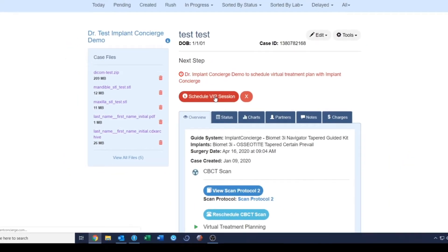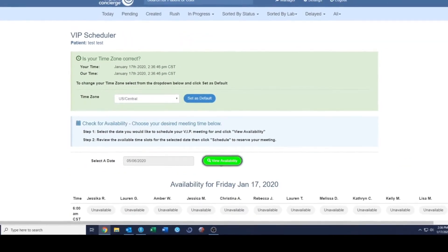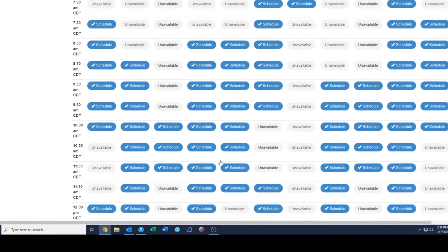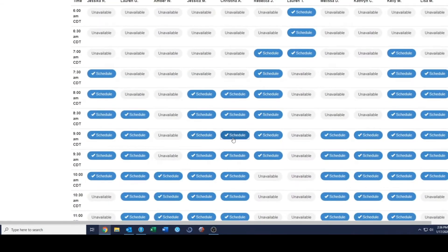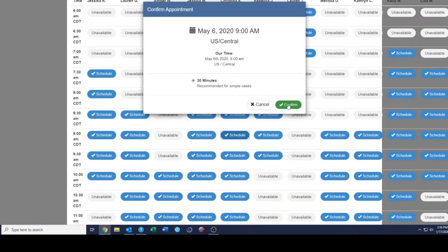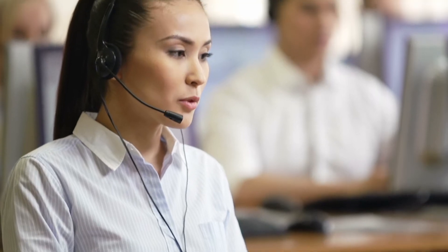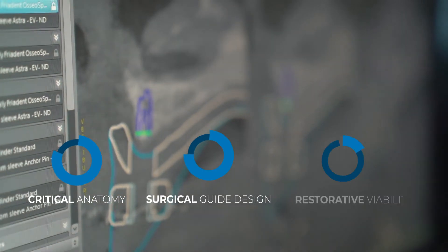Once we receive your files and the initial treatment plan has been created, you can schedule your VIP meeting with one of our experienced virtual treatment plan coordinators. During this quick online meeting, you can thoroughly evaluate your case for any concerns such as critical anatomy, surgical guide design, and restorative viability.